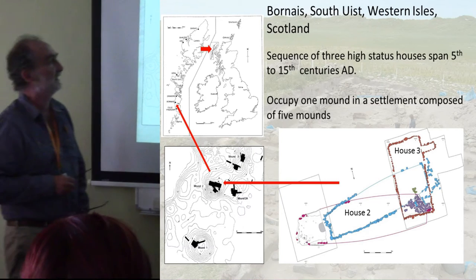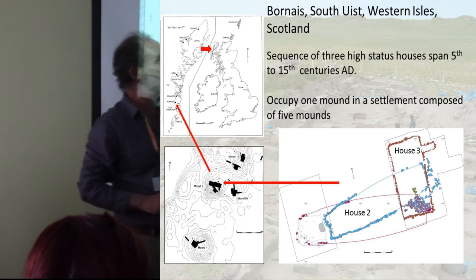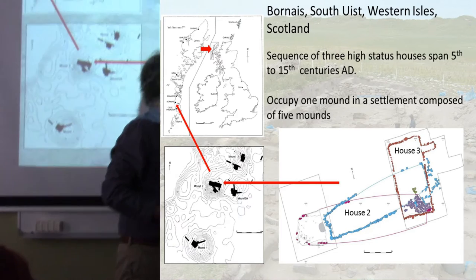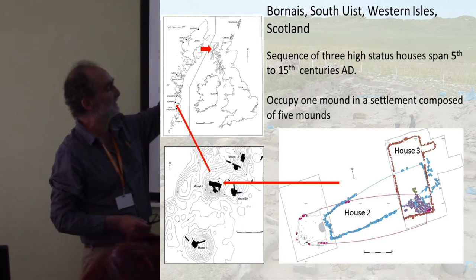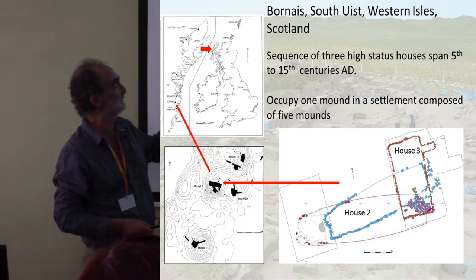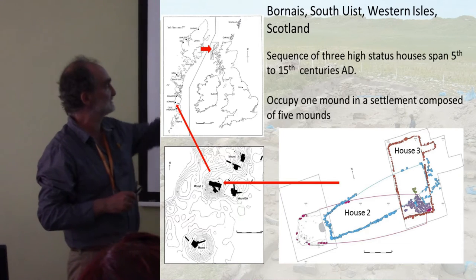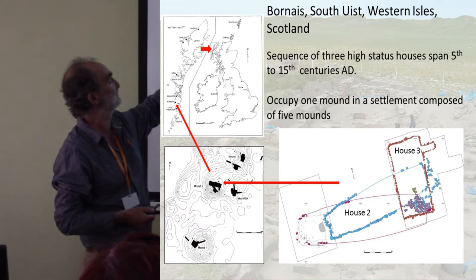I'm going to talk about two houses today, house two and house three. They're part of a sequence of three houses, but we didn't excavate completely house one, which underlies this. They're part of a large settlement consisting of at least five mounds, which would all have comparable sequences of buildings, but probably not of the same size and status. This appears to be the main status focus, surrounded by a series of smaller farm mounds.